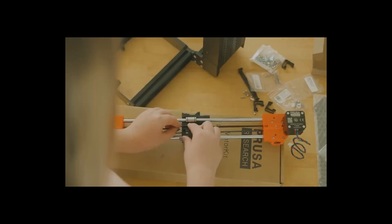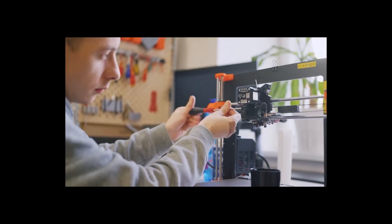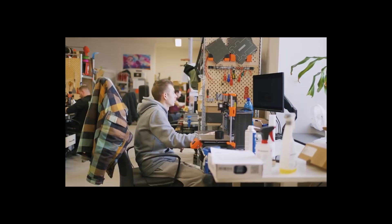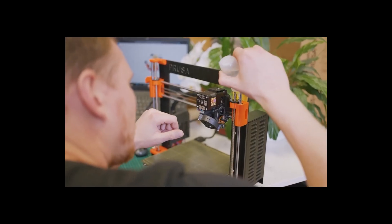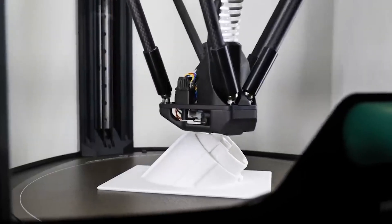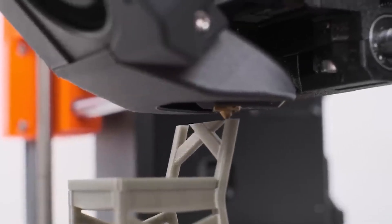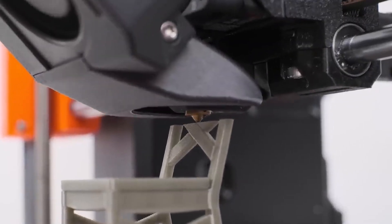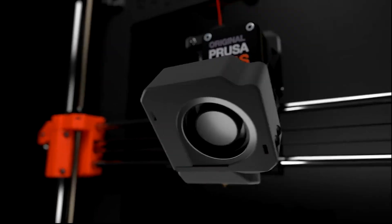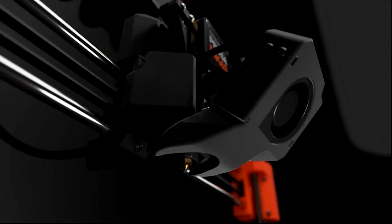Setup is incredibly straightforward — simply unbox it, plug it in, and complete a quick calibration process in about 15 minutes, and you're ready to print without any complications. Speed is another highlight, with optimized firmware and cooling that cut down print time significantly while preserving top-tier quality. You can even control it remotely via Wi-Fi or a USB drive, making print management effortless and convenient from anywhere.